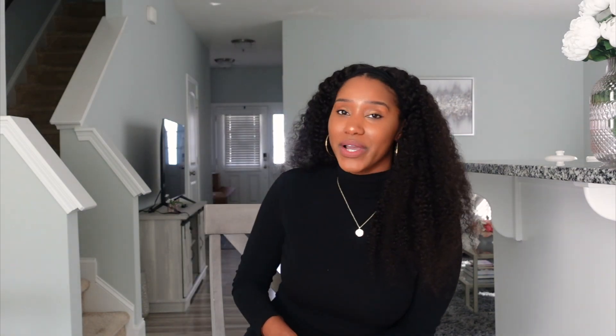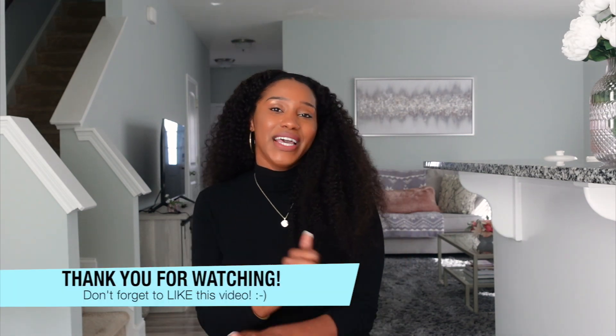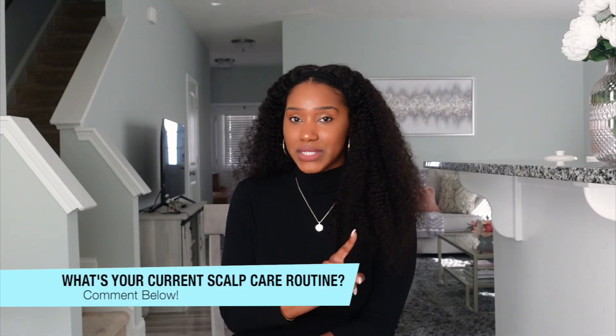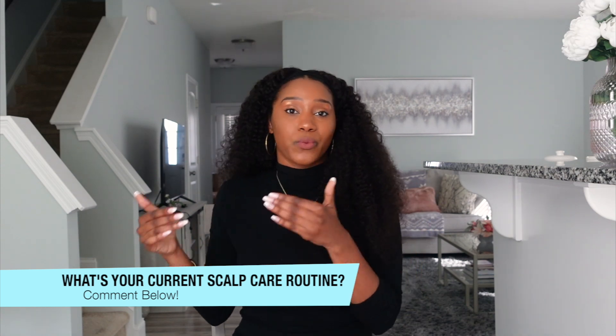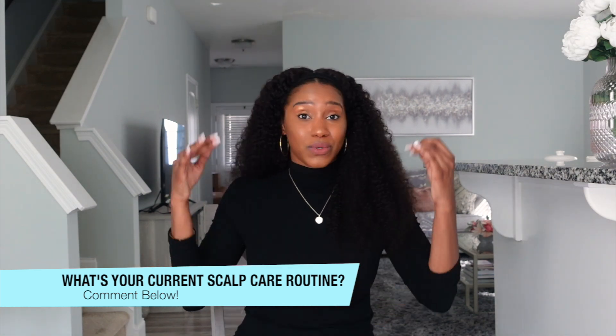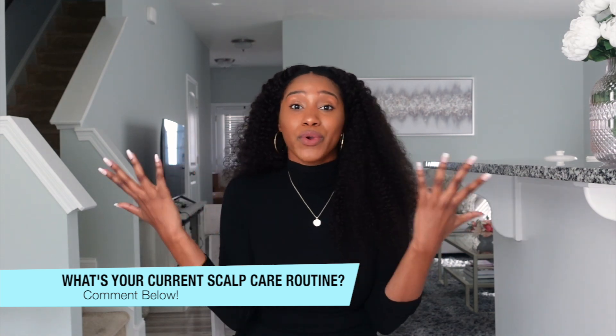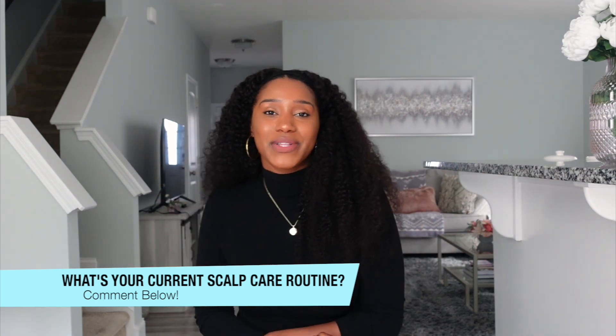Alright, friends, hope you've enjoyed this video and learned something new. If you enjoyed it, please be sure to like this video and hit that subscribe button to stay in the loop for more Curly Chemistry content. I do have a question for you: what is your current scalp care routine? What do you currently do for your scalp that you are seeing results with? Maybe it's exfoliating, maybe it's massaging, maybe it's just keeping up with your wash day and shampooing your hair and scalp. Whatever it is, comment below and let us all know — I can't wait to see your responses.